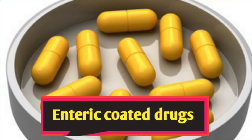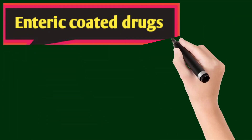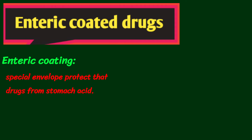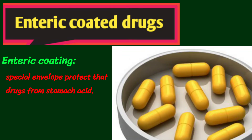Assalamu alaikum dear students. Today I am going to talk about enteric coating in enteric coated drugs. The enteric coating is actually a special envelope that protects the drug from stomach acid. It is done for those drugs that can be degraded by stomach acid, and for drugs that are very sensitive to stomach acid.